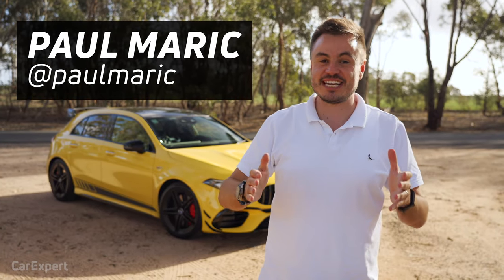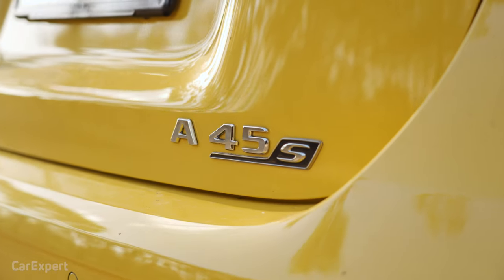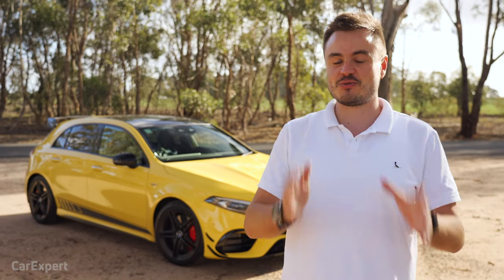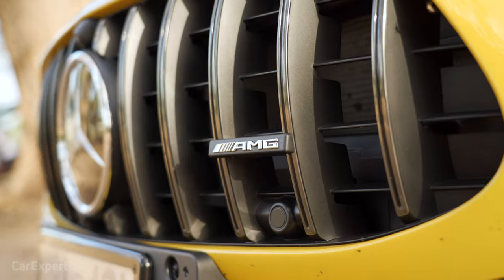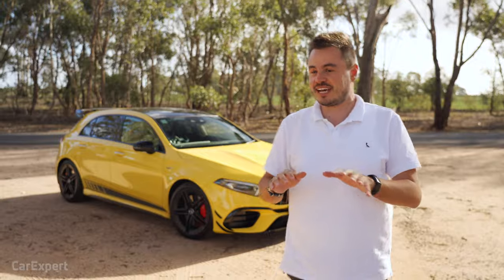G'day, I'm Paul, and I am seriously excited to drive that car behind me. It's the new Mercedes-AMG A45S. On paper, it has some incredible stats, and I want to see if that engine lives up to its name. It's the most powerful four-cylinder production engine ever put into a road car.